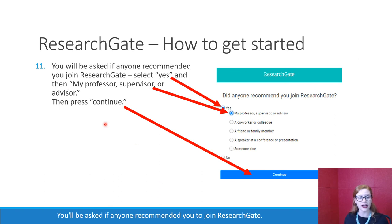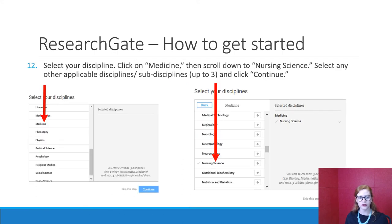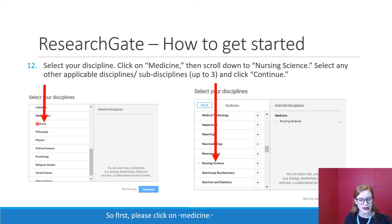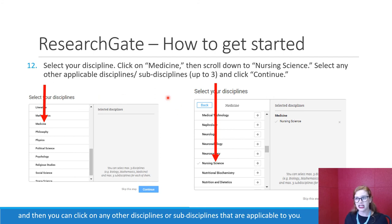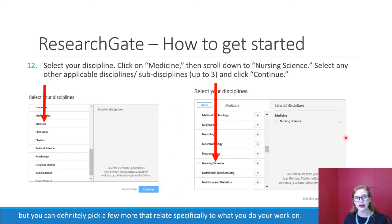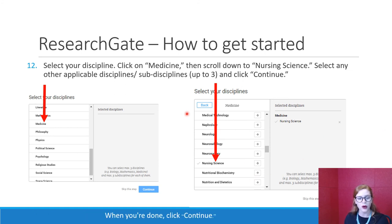You'll be asked if anyone recommended you to join ResearchGate. Please click yes, then click 'My professor, supervisor, or advisor,' and then press continue. Then you'll be asked to select your discipline — the area where your research takes place. First, please click on medicine. A second menu will come up; please click on nursing science. So everyone associated with the Faculty of Nursing at Chiang Mai University will have nursing sciences. You can click on any other disciplines or sub-disciplines applicable to you — you can only pick up to three — then click continue.